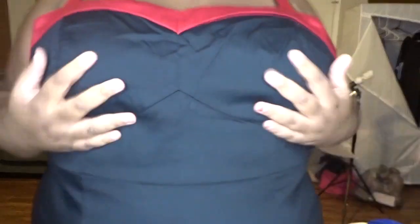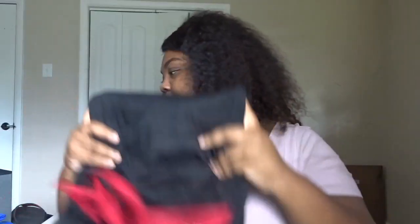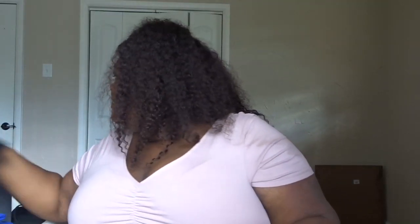I don't like it because it feels like a bag — like you're wearing a bag.